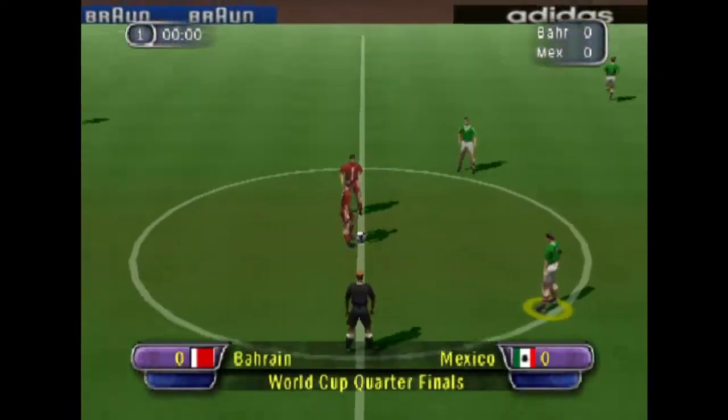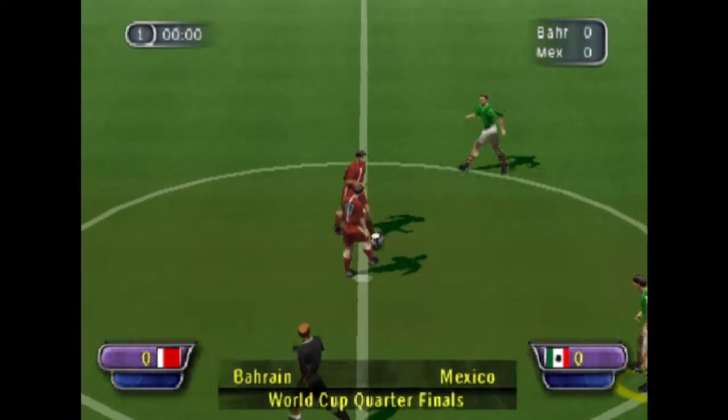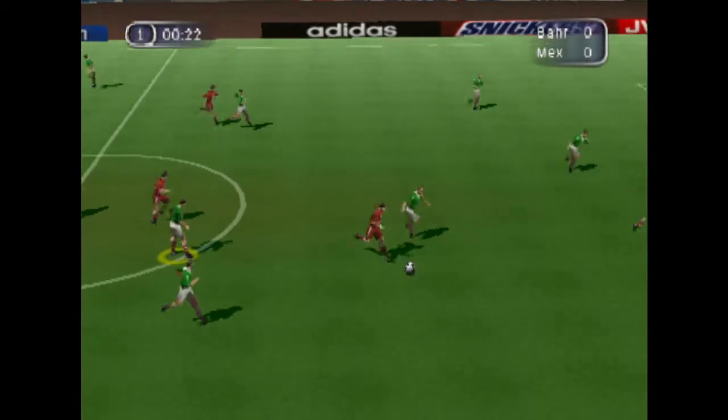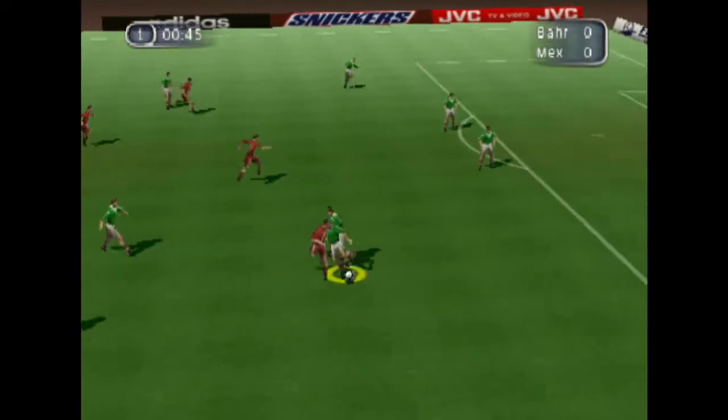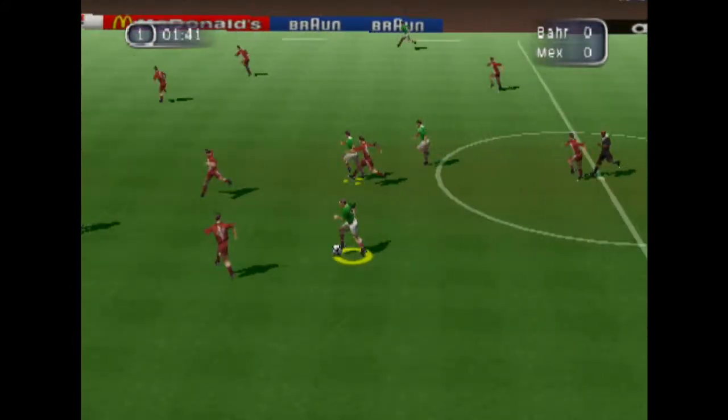Yes, thank you, Des. There's a packed house here today and everyone anticipating a great contest between these two sides. How do you see it, Andy? Yes, John, neither side will want to disappoint the fans here. And I think we'll see a very competitive game today.